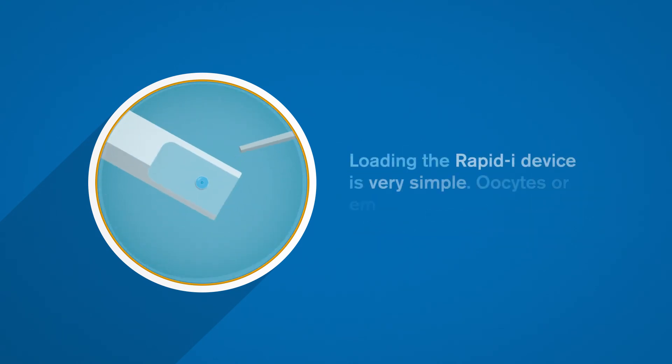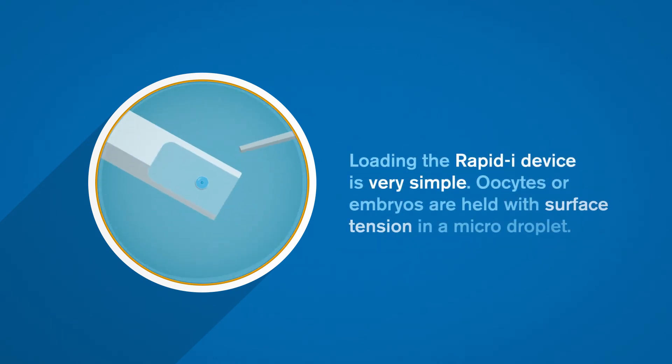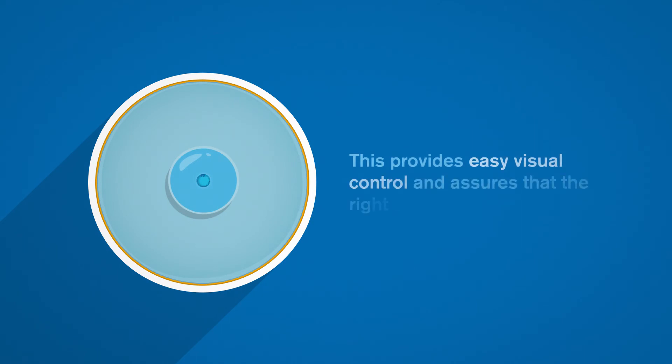Loading the RapidEye device is very simple. Oocytes or embryos are held with surface tension in a micro-droplet. This provides easy visual control and assures that the right volume of media has been used.